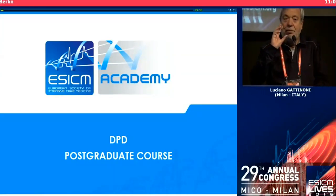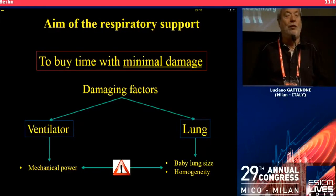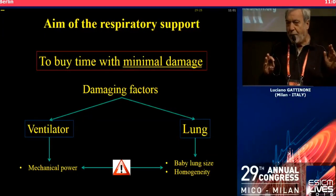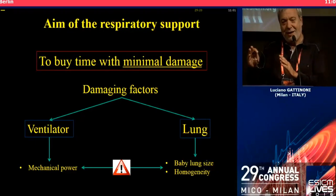And the name 'protective lung ventilation' — what does it really refer to? Does it refer to the lower tidal volume, and everybody agrees, or to lower tidal volume plus the open lung approach?